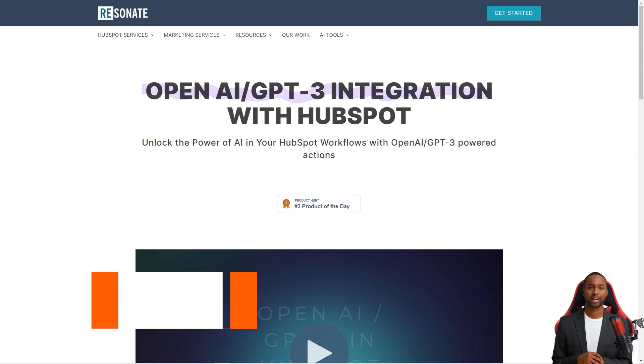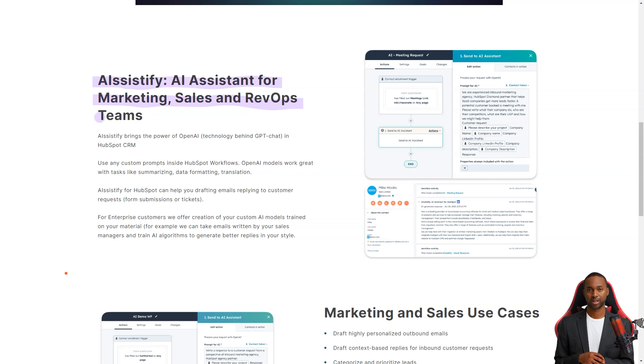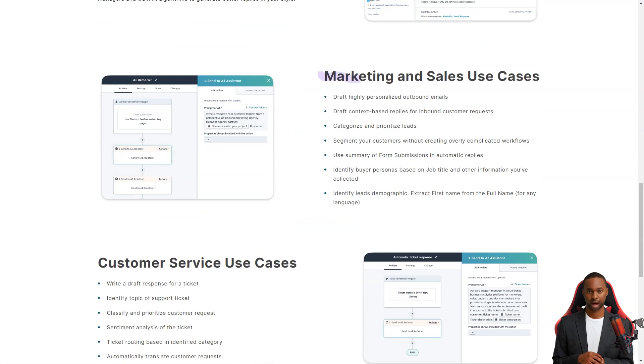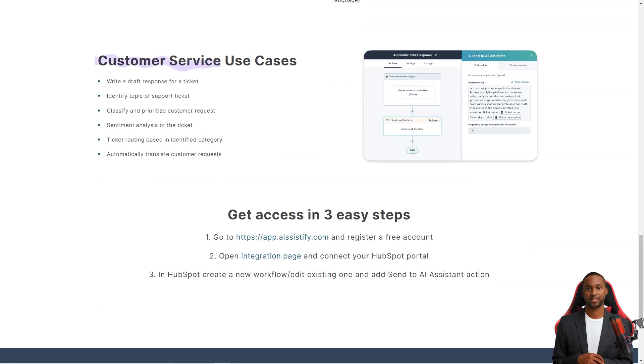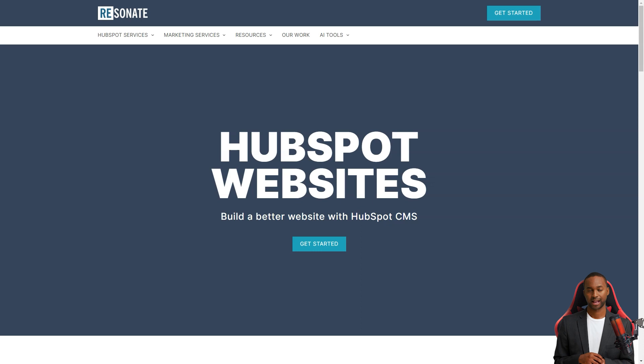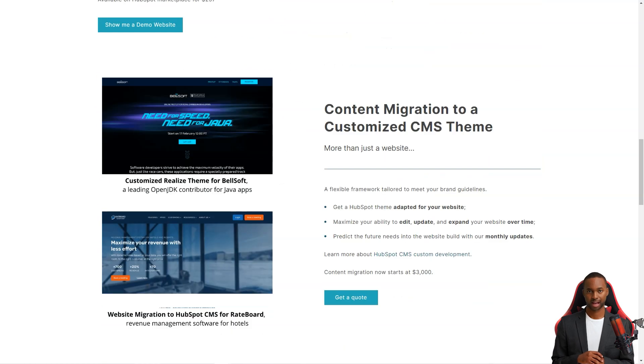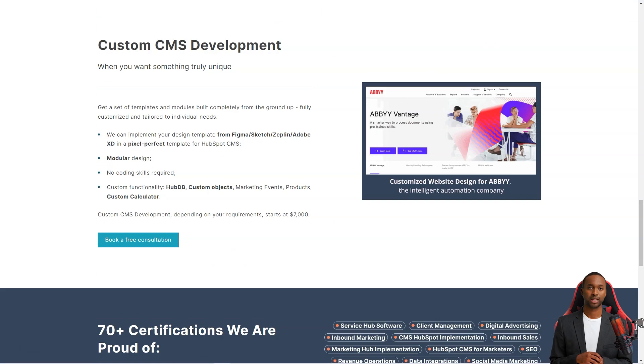Hey, have you heard about AI-Systify and the integration of OpenAI GPT-3 with HubSpot CRM? It's a game-changer. This powerful integration is revolutionizing the way businesses approach customer service and marketing. With AI-Systify, you can use customizable prompts in your HubSpot workflows to take advantage of OpenAI's language generation capabilities.